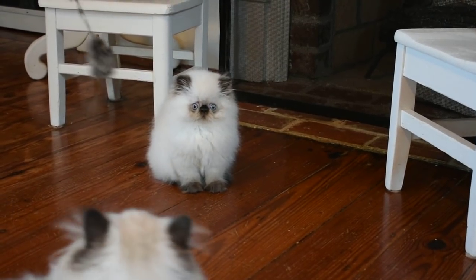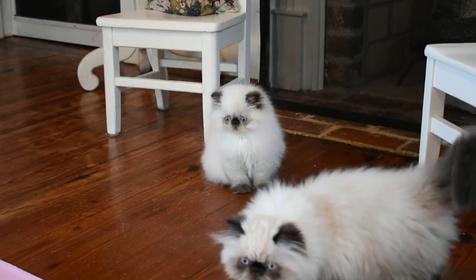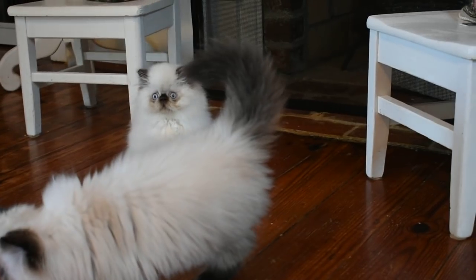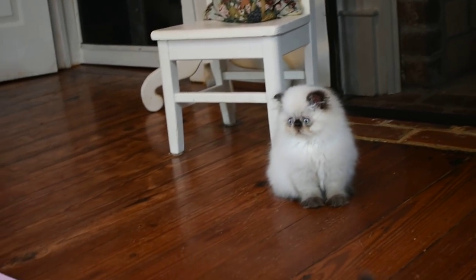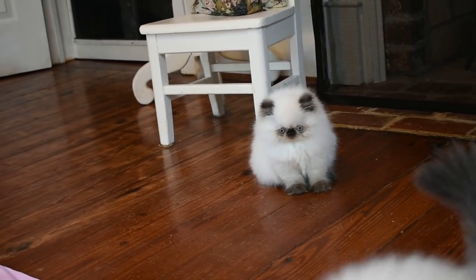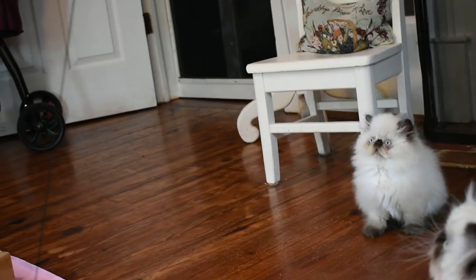This little boy is nine weeks old — cute as a button. Really high, extreme face. Gorgeous coat, very light colored coat. We thought he was a chocolate, but this week his paw pads turned darker. He's just a little cuddle bug.